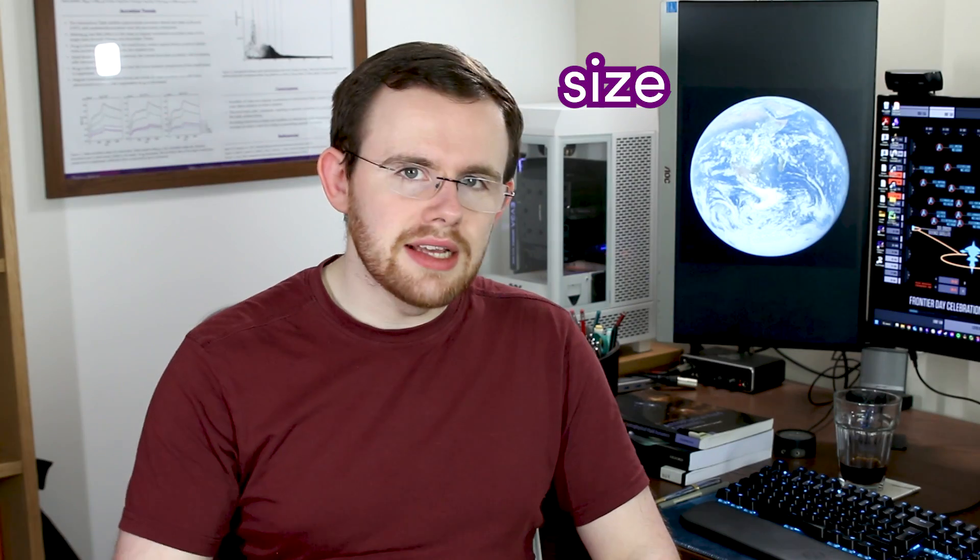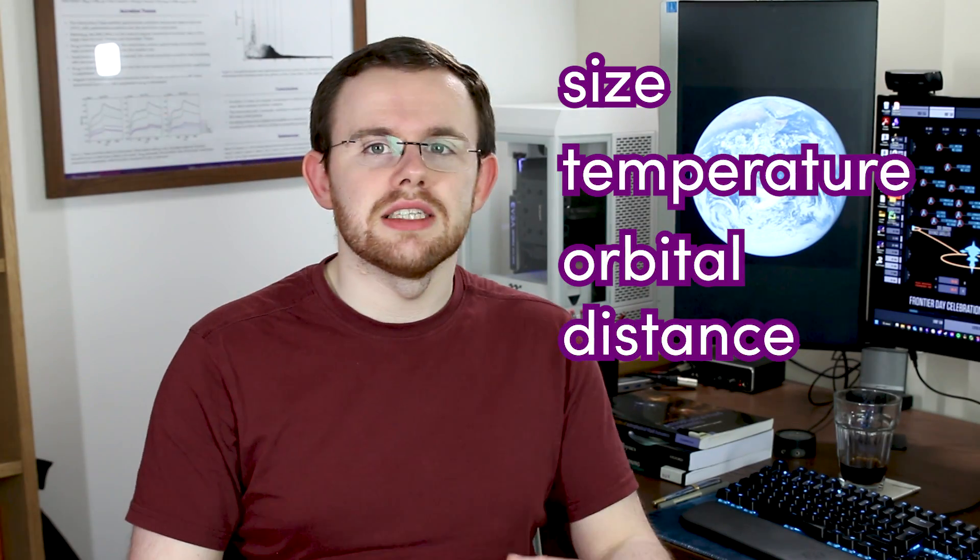The best candidates for finding life beyond Earth lie on exoplanets not too dissimilar from the Earth — similar in size, similar in temperature and in distance from their star. To coin a phrase from Star Trek, we're looking for an M-class planet. So in this video we're going to talk about the search for a second Earth.